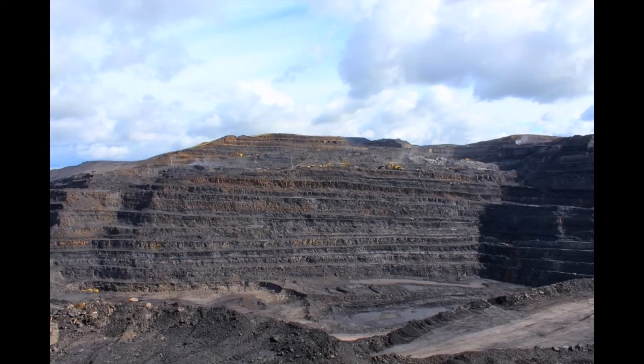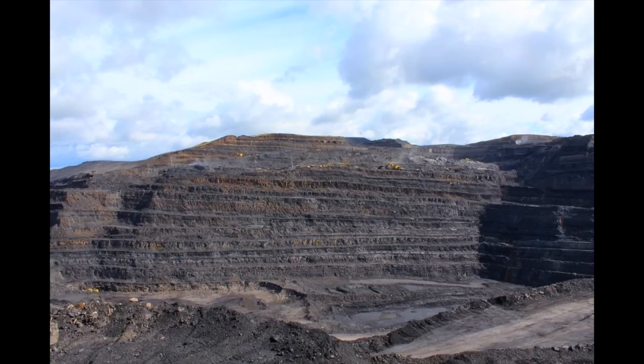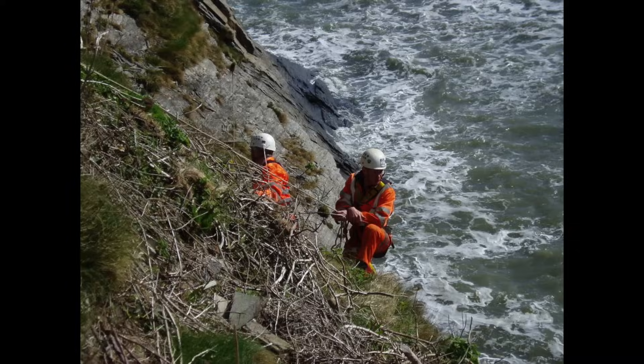South Wales and the wider UK present a wide range of complex geological and hydrogeological environments. This includes brownfield areas where anthropogenic influence, for example coal mining, docklands or industry, has resulted in spatially variable ground conditions and geotechnical hazards.